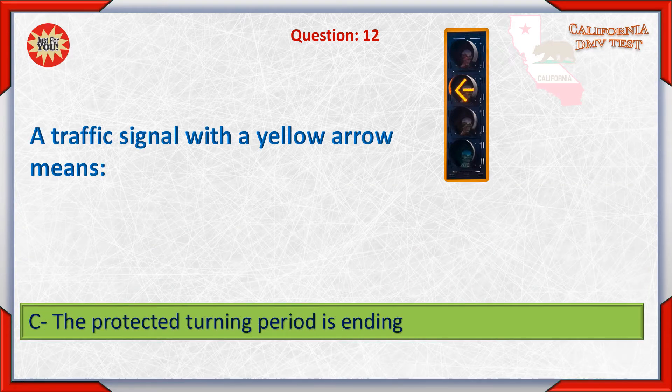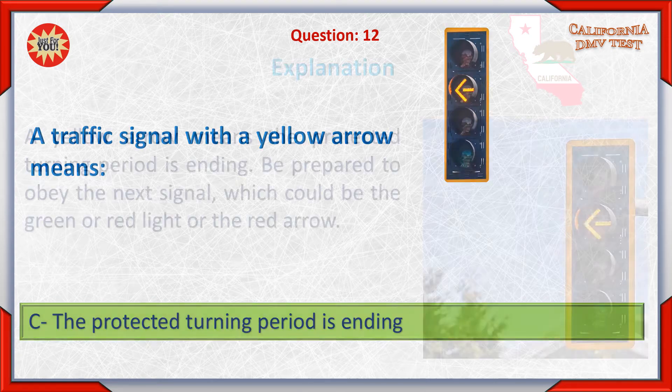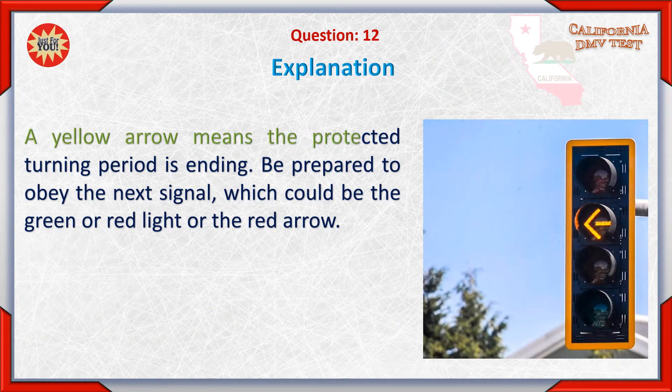C. The protected turning period is ending. The yellow arrow means the protected turning period is ending. Be prepared to obey the next signal, which could be the green or red light or the red arrow.